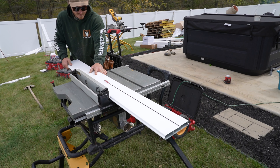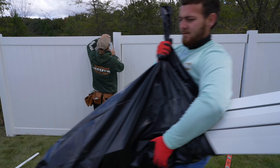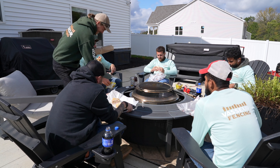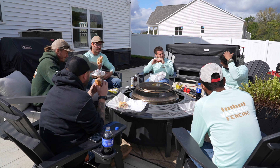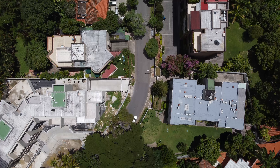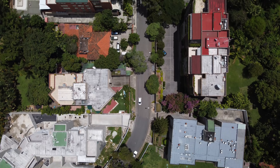Welcome to the first ever Dad Built DIY Pro Ride Along. Over the next two days, I'll be riding along with Vassar Fencing of Central Ohio as we build a six-foot vinyl privacy fence. They'll show me the ins and outs of their craft and share some valuable tips for DIYers and professionals along the way. We'll see how these guys mix manual labor with precision and craft, and later on I'll get to have a candid conversation with these pros. You're not going to want to miss this one.